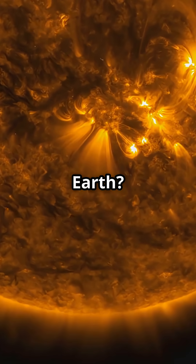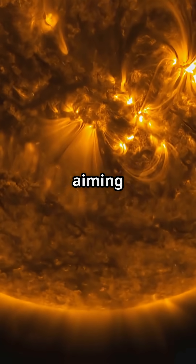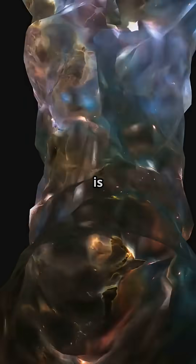What about on Earth? Scientists are working to replicate nuclear fusion in laboratories through projects like ITER, aiming to create a sustainable energy source for the future. While still in the experimental phase, progress is promising.